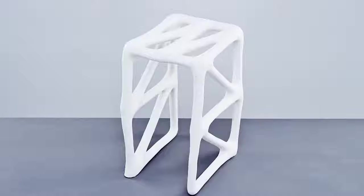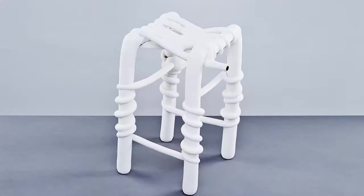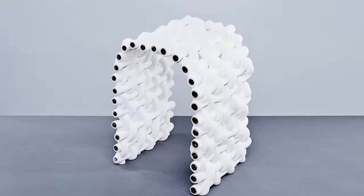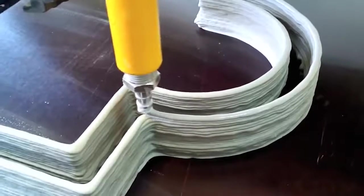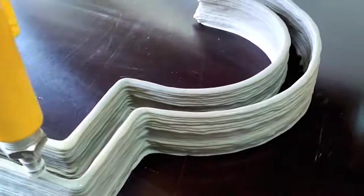Studio Ilio over in London are using large heated wires and sand to create abstract pieces of furniture for your bum to sit on. A concrete house printer able to print 18-foot walls is being shown off at Moscow's 3D printing expo in early October.